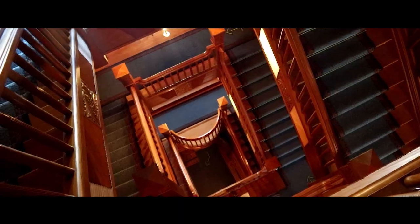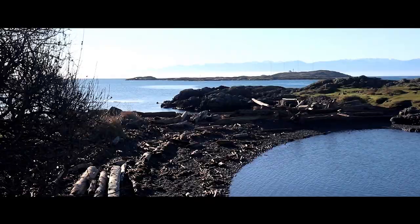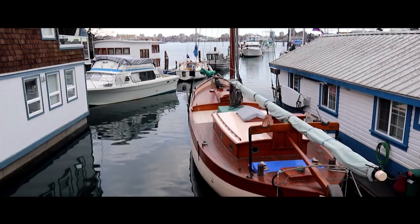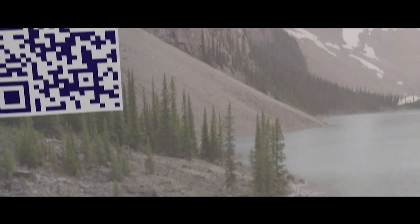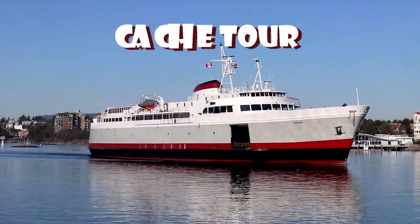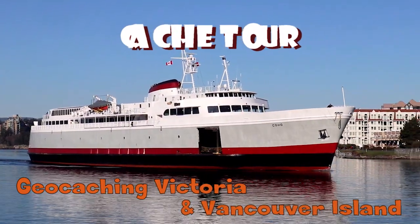Did you know that there's a castle in Victoria, British Columbia? Well there is, and we're going into it next on Cash Canada. This is Victoria! This is Vancouver Island! Before we start geocaching on this episode, we're going to go visit Craig Darrot Castle.